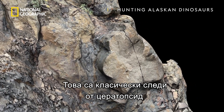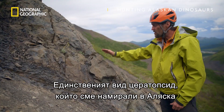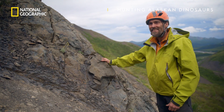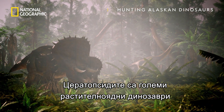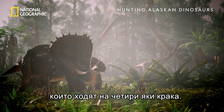These are classic ceratopsid, or horned dinosaur, footprints. The only kind of ceratopsid dinosaur that we know of in Alaska is Pachyrhinosaurus. Ceratopsids are large plant-eating dinosaurs that walk on four stout legs.